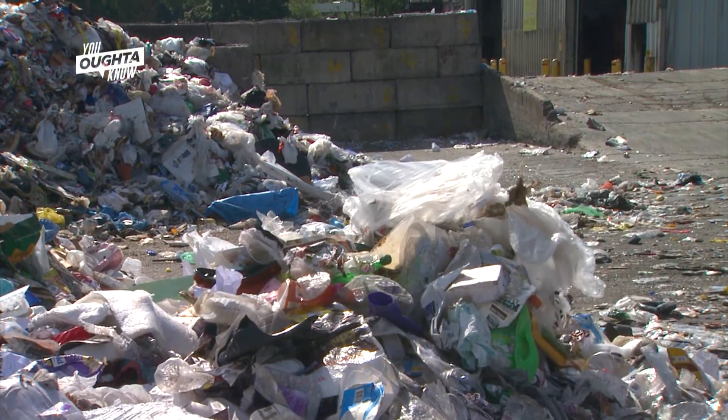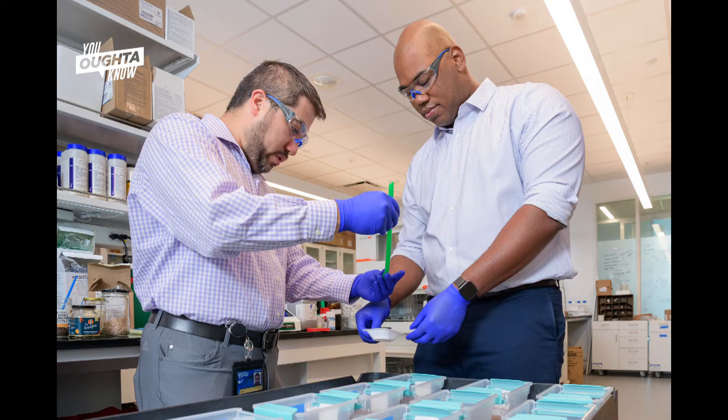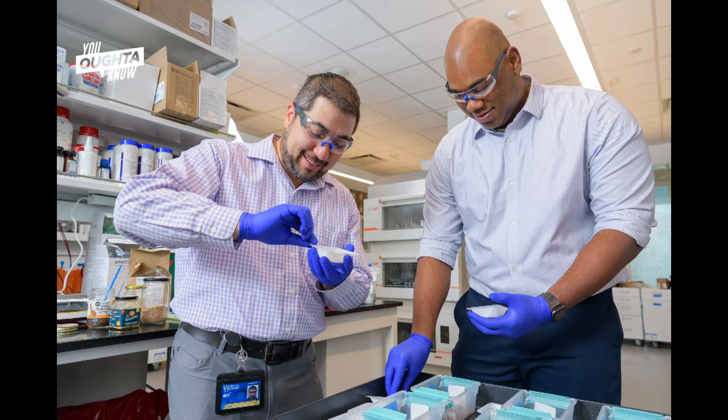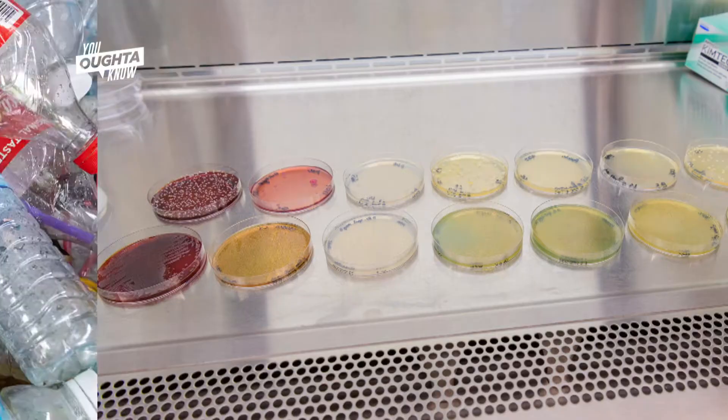We basically put mealworms, plastic, and sometimes we add an additional nutrient, and then we wait. The worms start to search for food, they find this plastic, and then they ingest it. As it's going through the gut, all the microbes that are there are doing chemistry on the plastic.